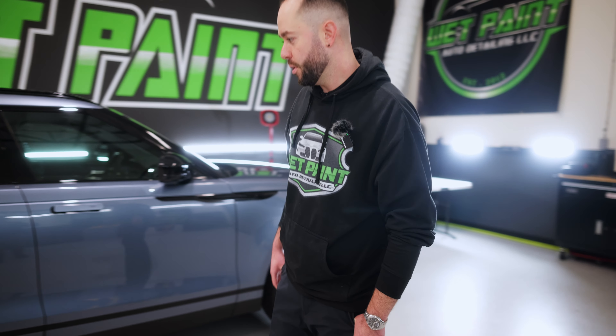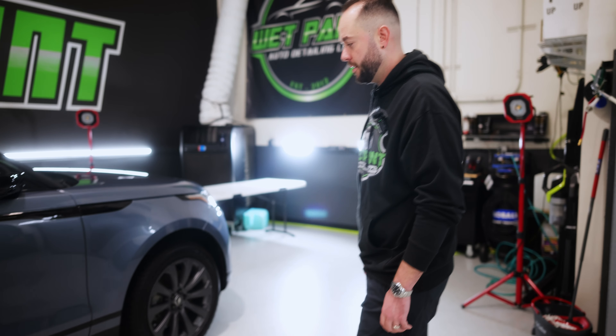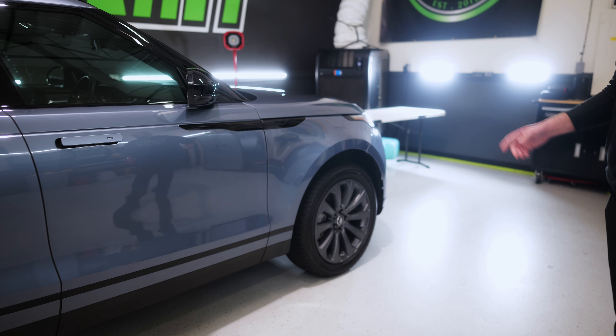Hey everyone, this is Dustin from Wetpaint Auto Detailing, just doing another What's in the Shop Wednesday. We just finished up a full front clear bra on this Land Rover.